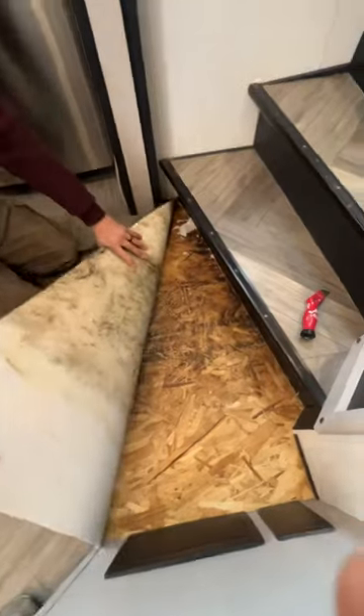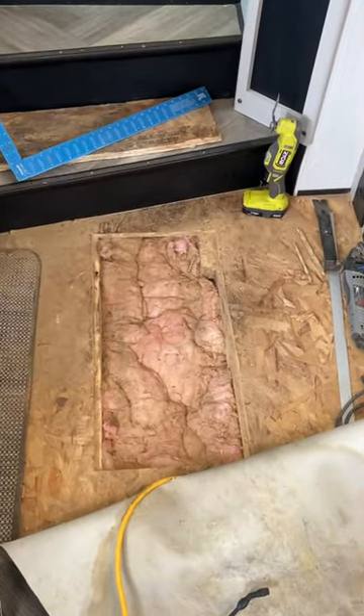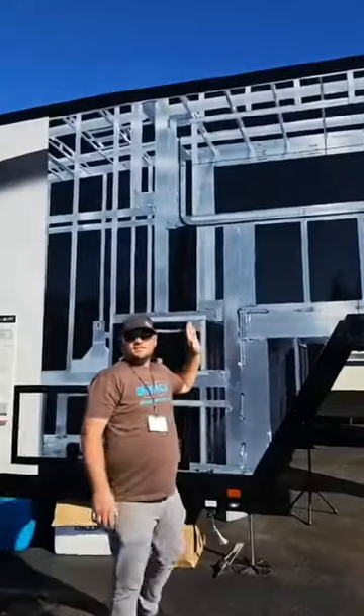Most RVs are all built in the same town with the same components and they all fail the same ways. The biggest problem is water intrusion causing wood rot. This was a spot where our floor had to be patched. However, there's a company out there doing things differently.